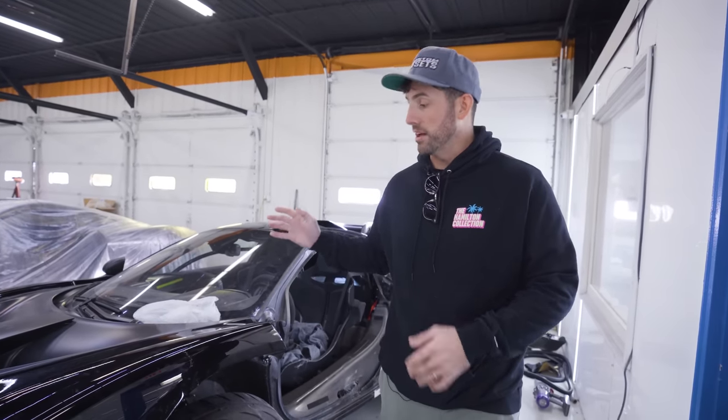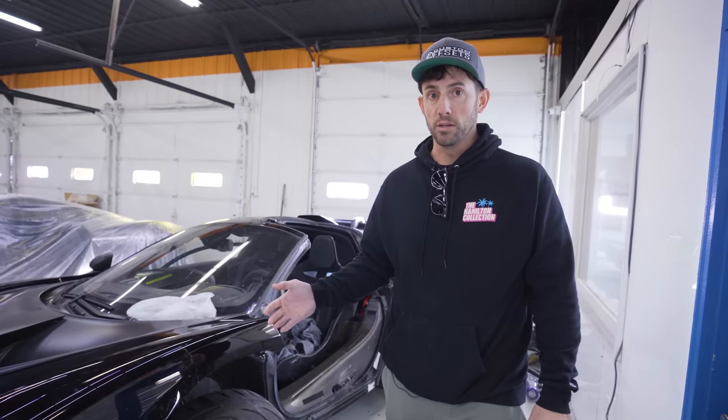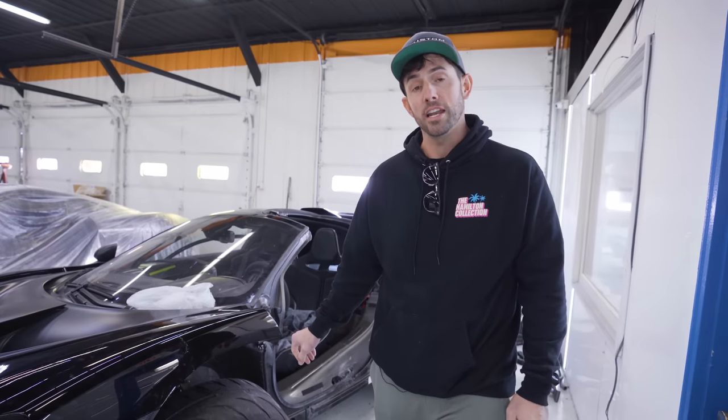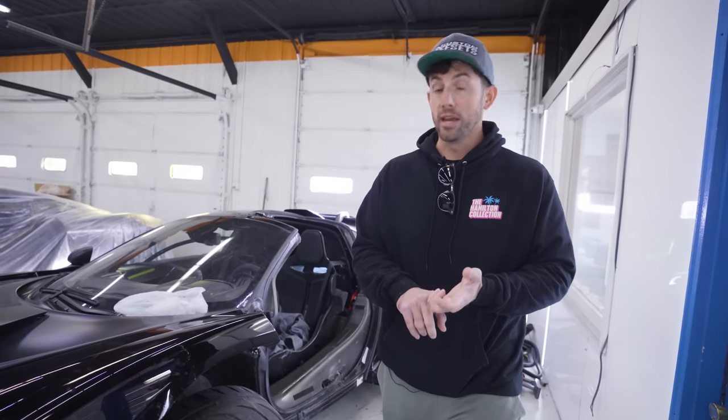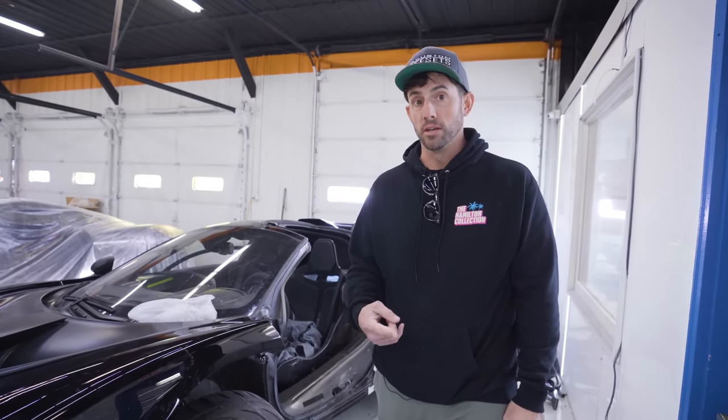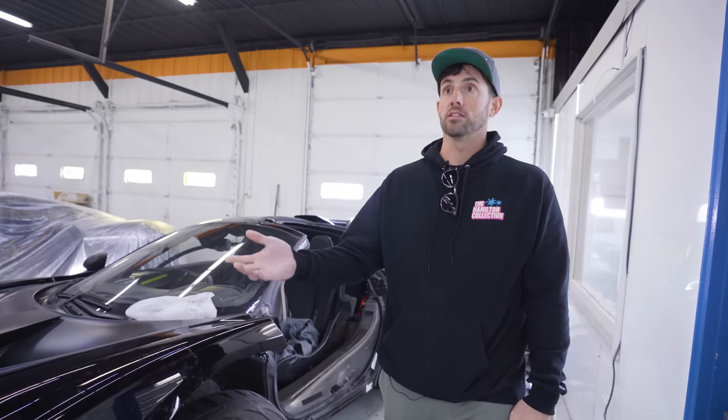If I take the cash value — $1.3 to $1.4 million — they're going to classify the title as salvage/rebuilt, which will definitely hurt the value more. This is a well-known car at this point. It's going to make it a lot harder to get the title re-registered and the car ready to go, but it's doable. The other option is they pay for the repair and I keep it, and it will just show that it had an accident, not that it was totaled.